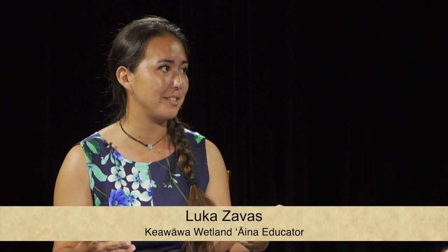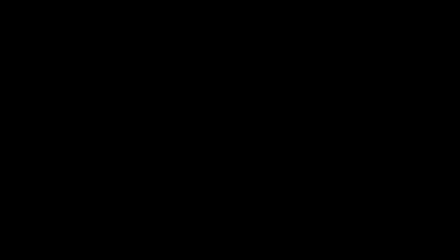Mosquitoes and the diseases they carry are such a primary threat because these birds evolved in isolation in the middle of the Pacific Ocean — there was no disease here prior to the introduction of mosquitoes. Our native honeycreepers simply don't have a natural immunity or disease response to avian malaria or avian pox. A non-native house finch bitten by a mosquito carrying avian malaria has basically a 0% chance of dying — its immune response knows how to fight the disease.